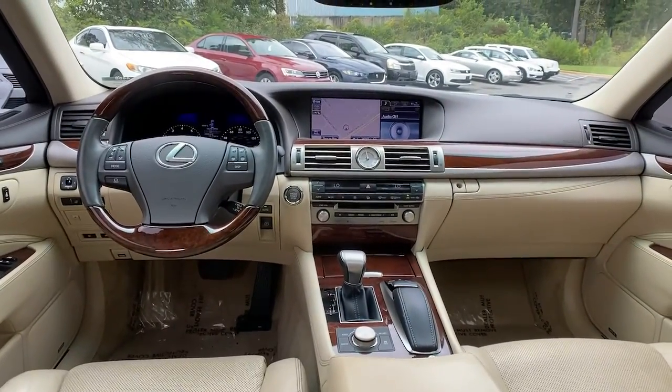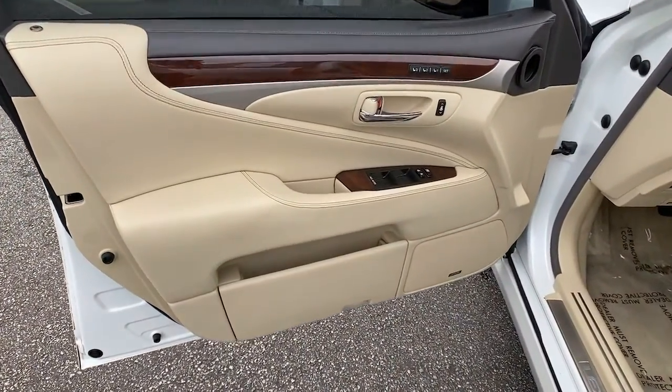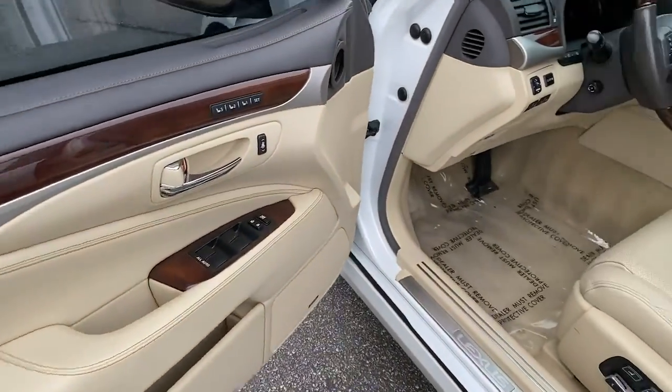Don't miss the chance to have the power and luxury you've always wanted. This stunning LS is waiting for you. Our team will give you an outstanding test drive experience — stop in today.